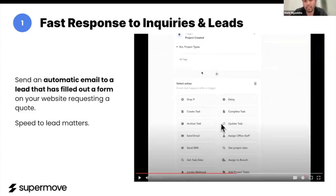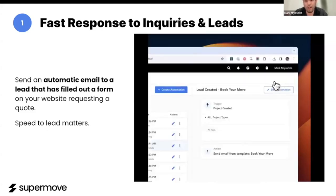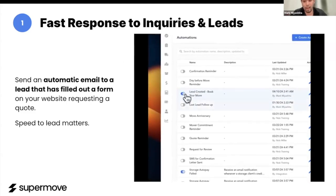In this one here, we're going to say anytime a lead comes in — which is when a project on Supermove gets created — we're going to go through and instantly send this email, selecting the template here and saving. And as soon as this is set up, it'll just run on every single lead that comes into your system.